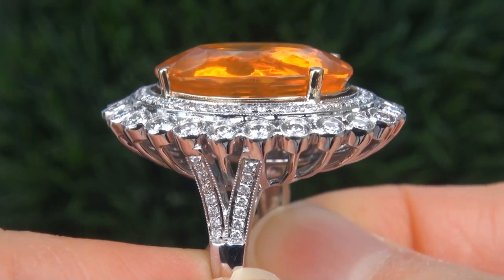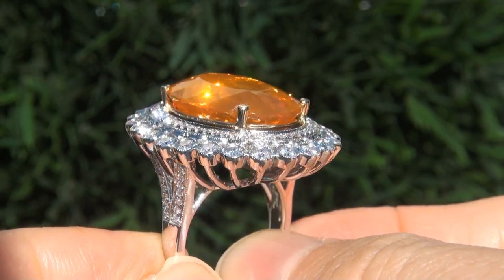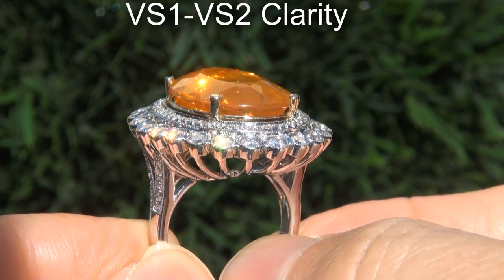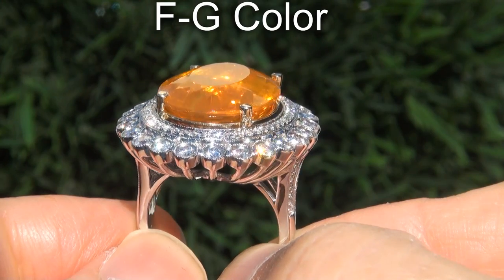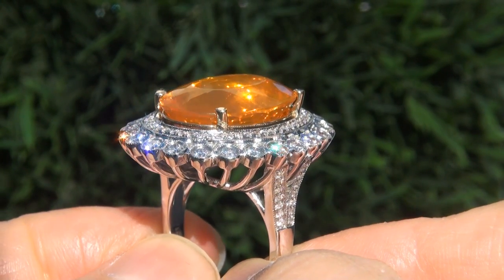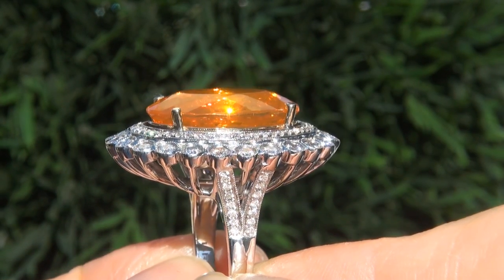These diamonds are all perfectly clear and completely eye-clean, graded at near-flawless VVS1 to VVS2 clarity with colorless and near-colorless F to G color, offering outstanding brilliance, flash, sparkle, and fire, as you can clearly see here in the video.